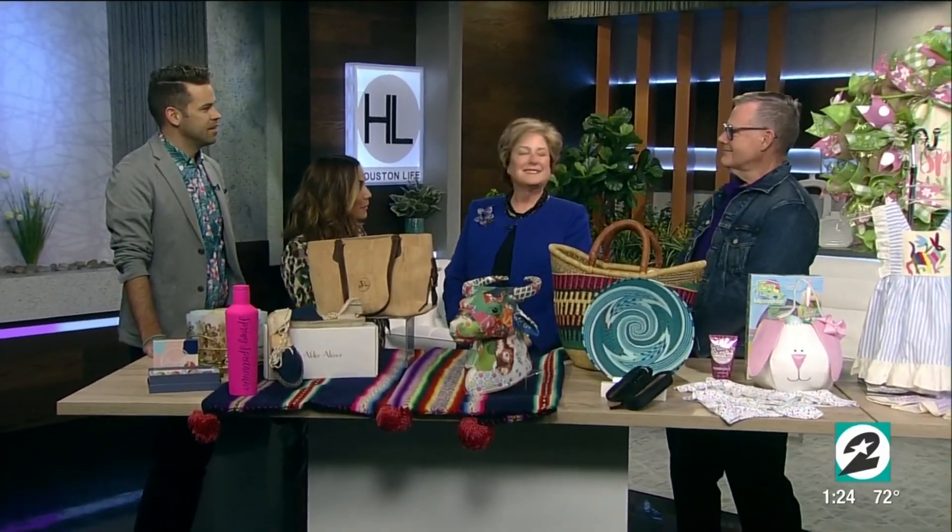Patsy Chapman, Nutcracker Market CEO, is here to break down this brand new event for us in the city, along with longtime vendor Jeff Kraus with Round Top Collection, a very popular vendor at the Nutcracker Market. Welcome to both of you.